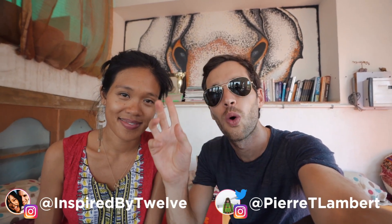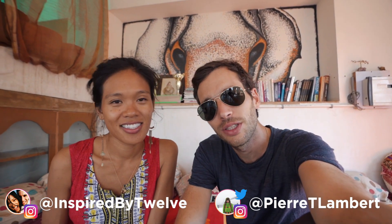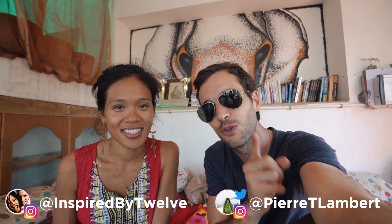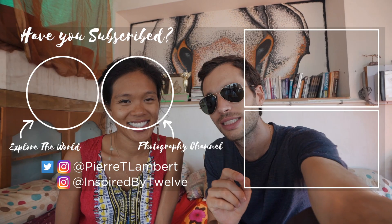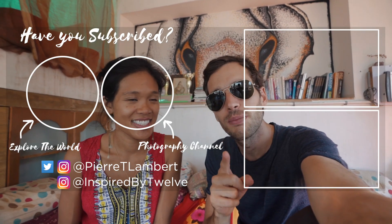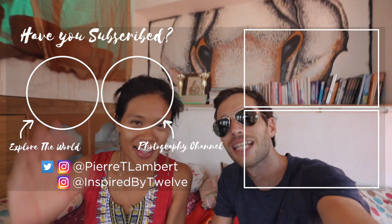There are a bunch more videos from this area coming up, including a safari in the Thar Desert, which should be pretty epic. If you're not subscribed, hit that subscribe button and ring that notification bell. If you have any food recommendations, head over to Instagram at @inspiredbytwelve or @pierretlambert and let us know. Have an amazing day and make the most of your time on this planet — see you guys, bye!